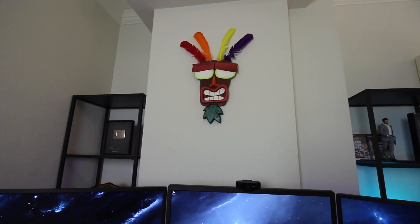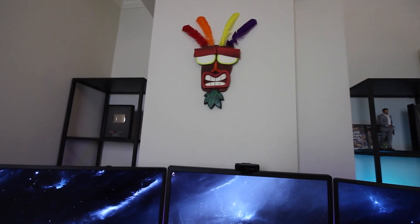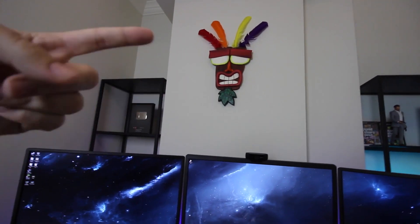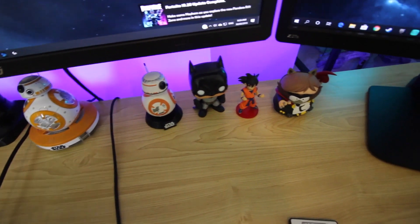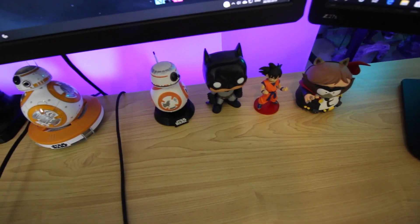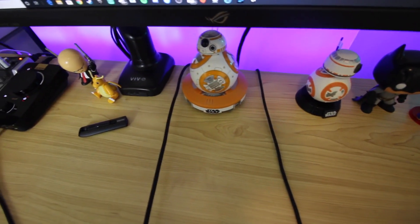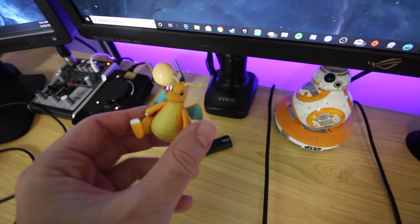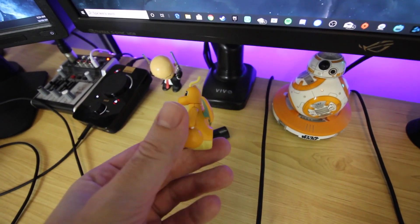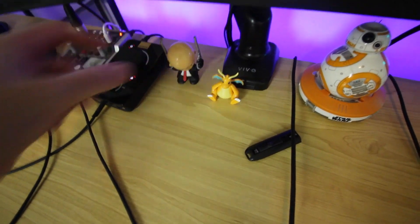Up here for decoration I've got the Crash Bandicoot Aku Aku mask — I got that from the Crash Team Racing real-life go-kart event on my channel. Down on the desk I've got a little Cartman figure, Goku from Dragon Ball Z, Batman from Arkham, a Star Wars character whose name I've completely blanked on, a Dragonite — which has a funny story, I was assembling it in an airport gift shop in Japan while running late for my flight and lost the tail — and a Hitman Agent 47 figure.